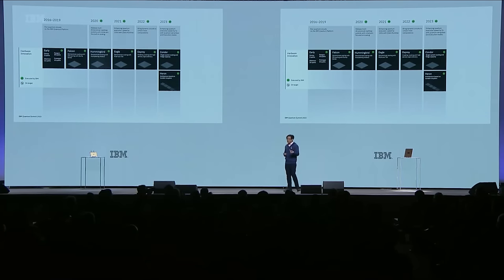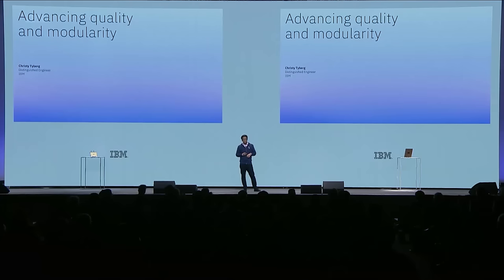Now we know where things can break and what things still need to improve. Although Condor has been truly a feat, we're just that much more excited about its sister processor of the year—Heron. Let me invite Christy Tyberg to tell you more about Heron and what it means for the rest of our roadmap.